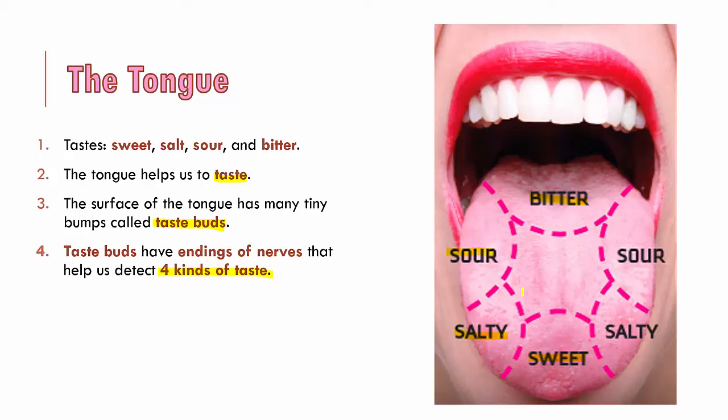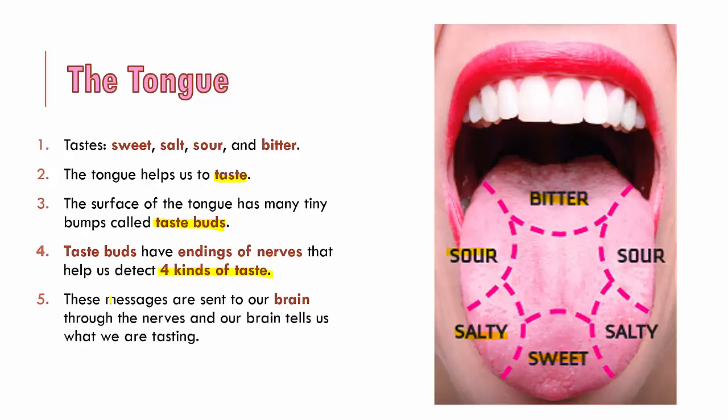Without the nerve endings we wouldn't have been able to taste. These messages from the nerve endings are sent to the brain, and the brain immediately studies these messages and tells us what we are tasting. An interesting thing is that we can differentiate between so many different kinds of food — chapati, upma, sambar, pizza, burgers — but the tongue can only taste four types of tastes. So how exactly can we differentiate between french fries and burgers and sambar and rice?